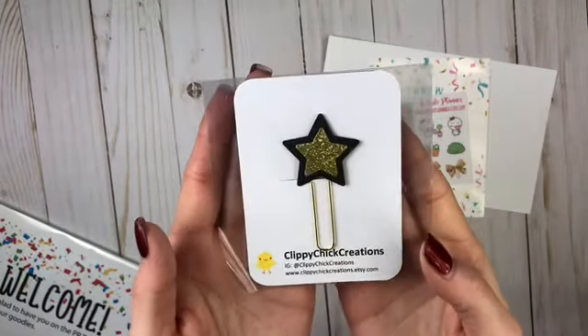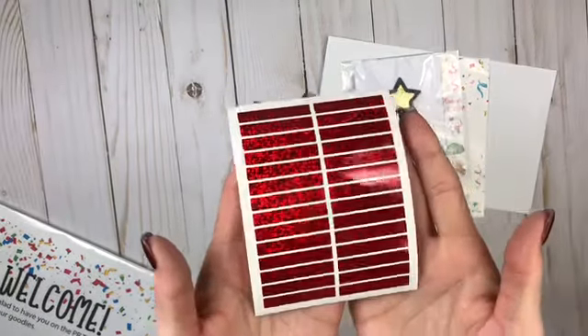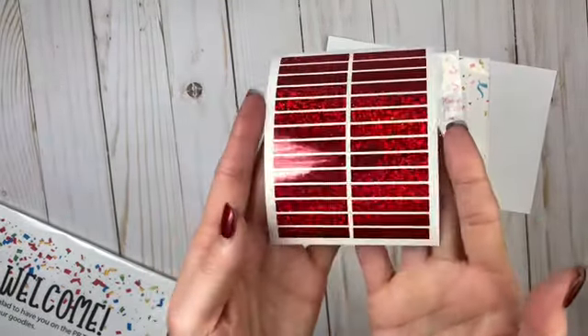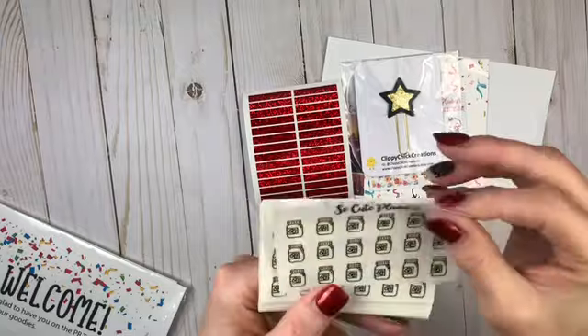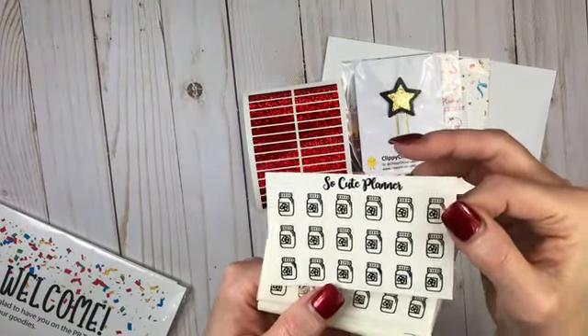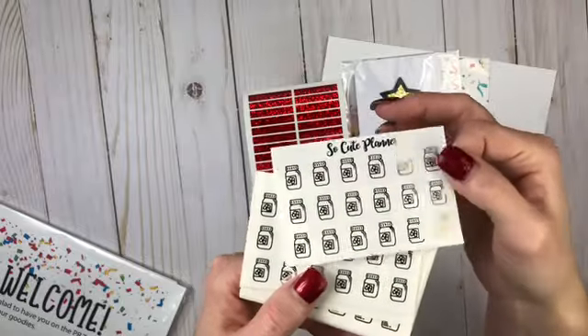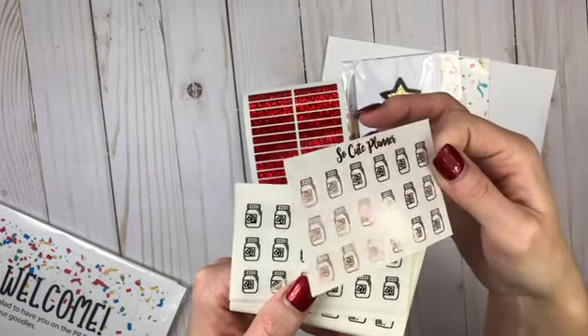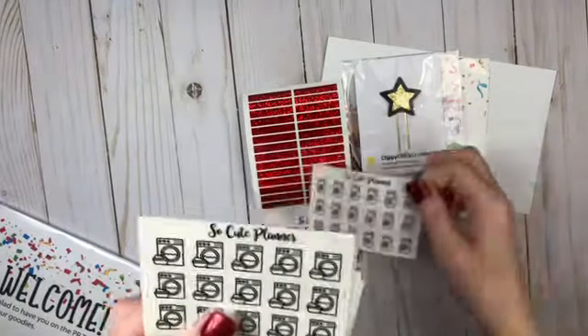And then I ordered the red holographic headers. Anybody that knows me knows I love headers. These are going to be totally out of order, I'm sorry. These are the rose gold, I believe, or champagne — let me see. Like the champagne pills and silver pills.